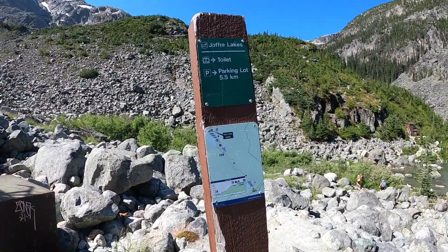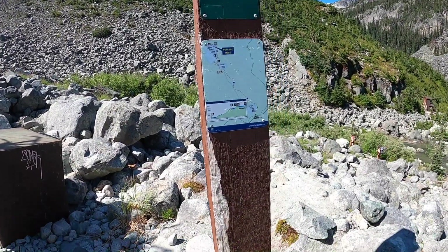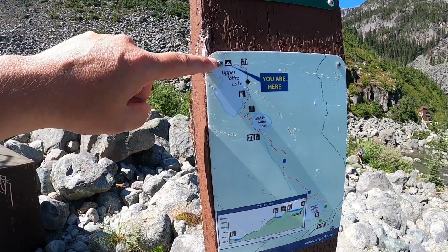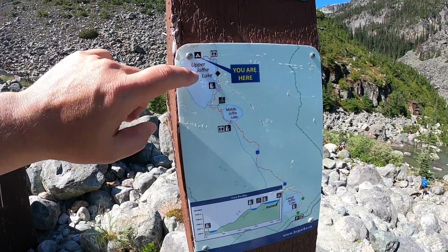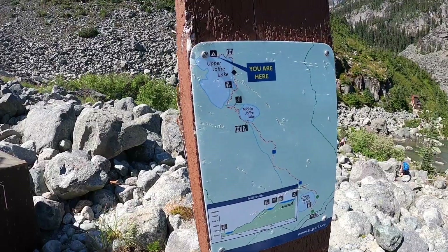5.5 kilometers to the parking lot, and we are right here. You're directly across from the lake, but getting here is a scramble until you get up here. Just be careful.